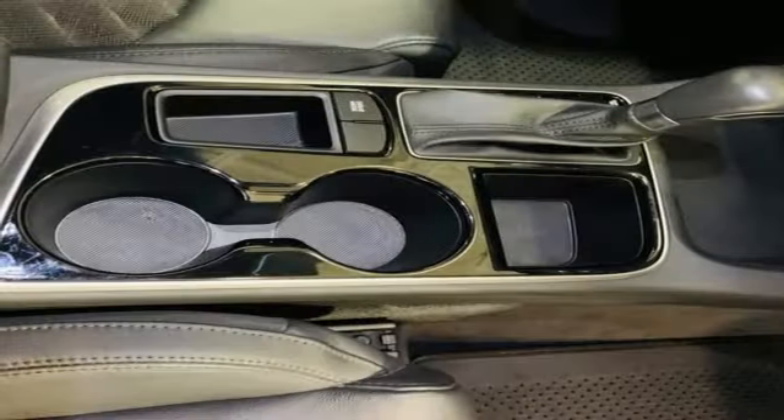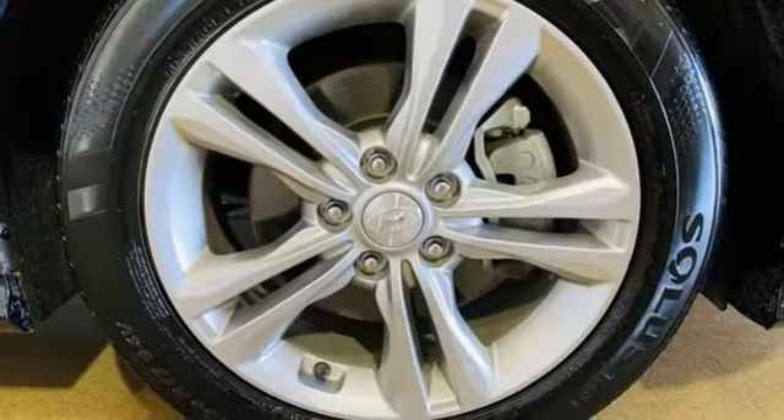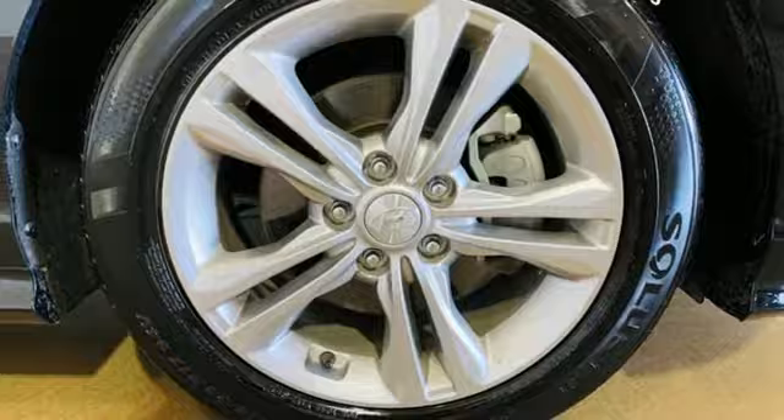Leather steering wheel, automatic transmission, hands-free lift gate, gas pressurized shocks, and inline four cylinder engine.